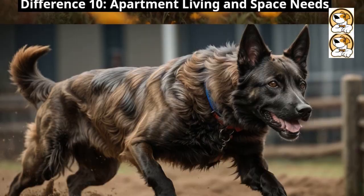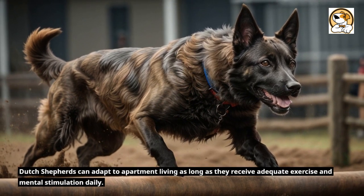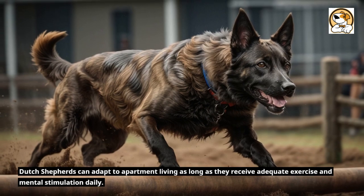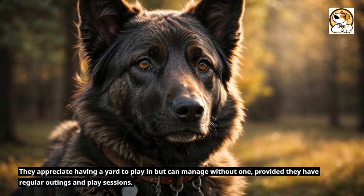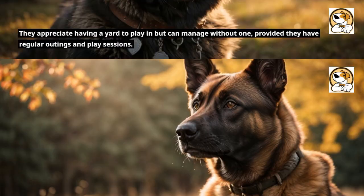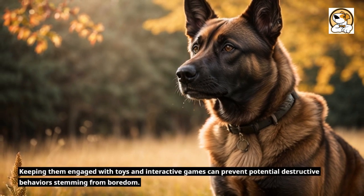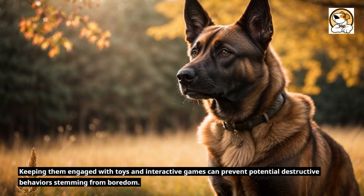Apartment Living and Space Needs. Dutch Shepherds can adapt to apartment living as long as they receive adequate exercise and mental stimulation daily. They appreciate having a yard to play in but can manage without one, provided they have regular outings and play sessions. Keeping them engaged with toys and interactive games can prevent potential destructive behaviors stemming from boredom.